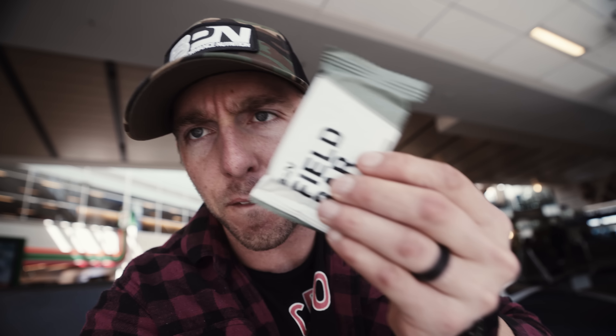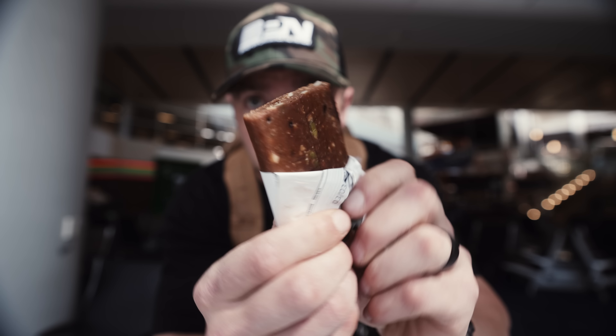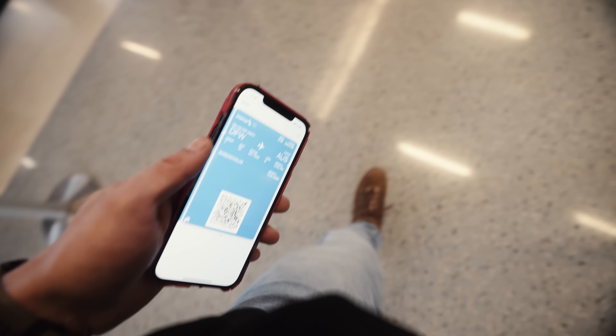My flight boards in 10 minutes. I'm going to have two Epic bars — I don't want to open beef jerky on a plane. Each Epic bar has 11 grams of protein and 100 calories, so two of those plus one Field Bar, the plant-based peanut butter crunch, which has 12 grams of protein. Between the two bars I'll have 34 grams of protein. The chicken sriracha Epic bar always makes me sweat — I can't handle much spice. The peanut butter crunch Field Bar is my favorite.